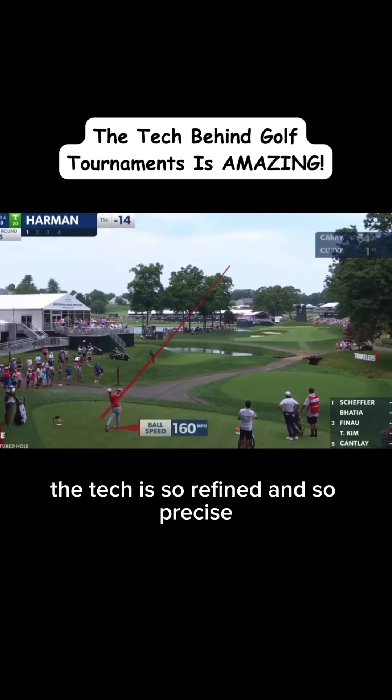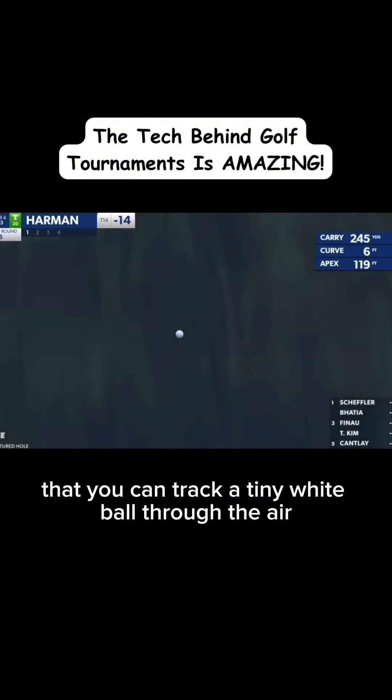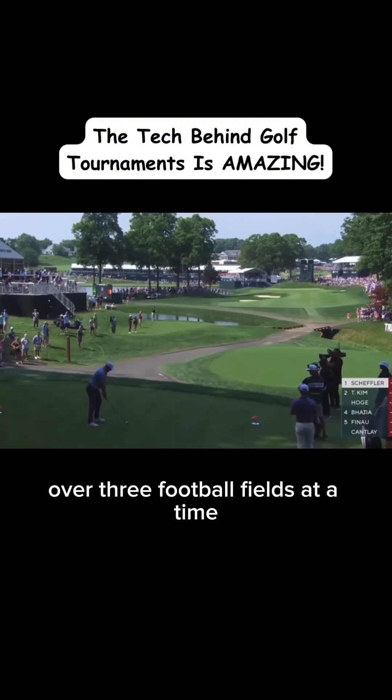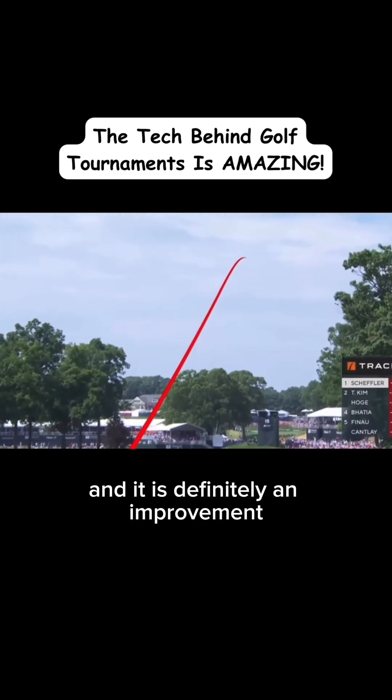The tech is so refined and so precise that you can track a tiny white ball through the air over three football fields at a time within a couple of yards of margin of error. And it is definitely an improvement.